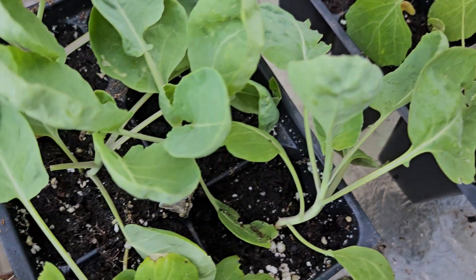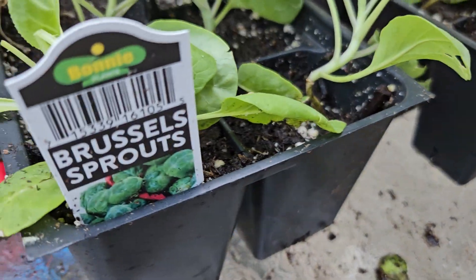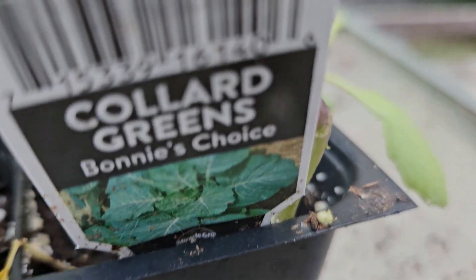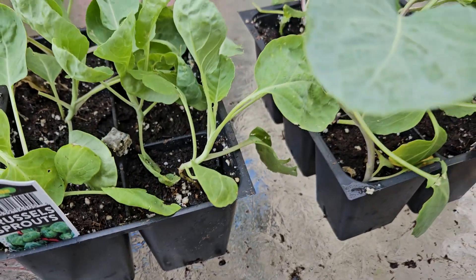They look good, they look real good, they're in good shape y'all. So this is a good time to go get them - if you're gonna get you some survival crops, now's the time to do it. Bringing you real gardening, good food, and entertainment - but this ain't just for your entertainment, we gotta eat, okay. Y'all might be playing around, and I like to joke and have fun, but this is real.